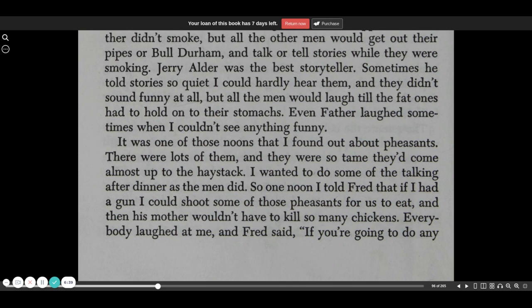Jerry Alder was the best storyteller. Sometimes he told stories so quiet I could hardly hear them, and they didn't sound funny at all. But all the men would laugh till the fat ones had to hold on to their stomachs. Even Father laughed sometimes when I couldn't see anything funny.